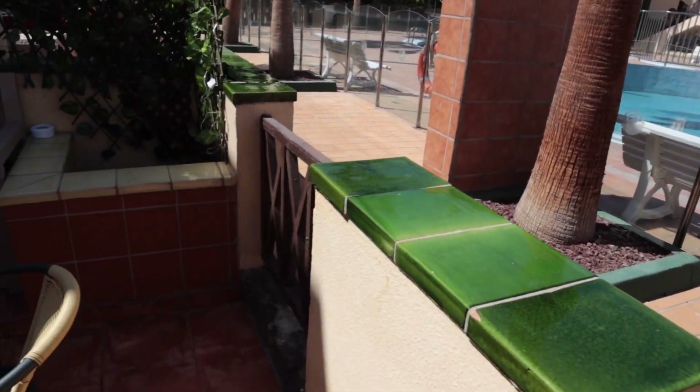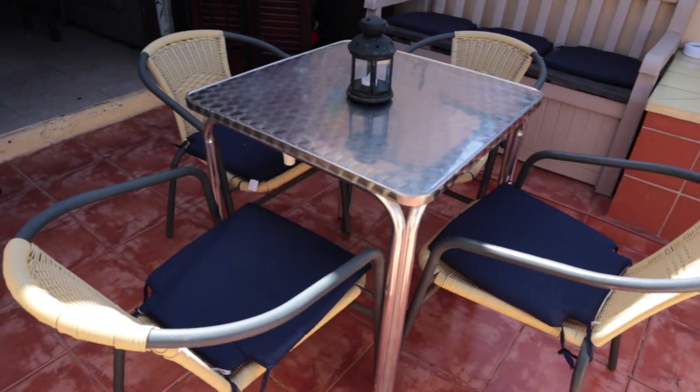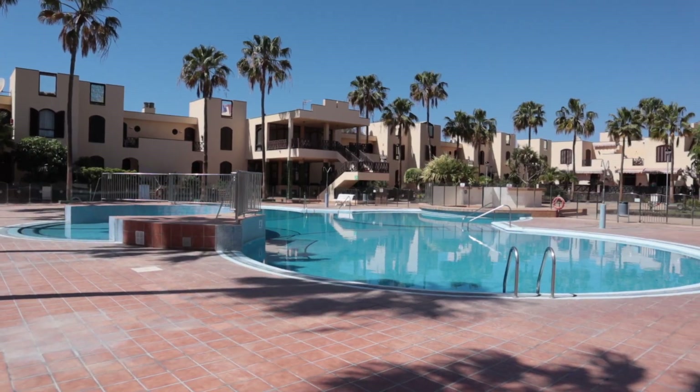We're going to be looking at a one-bedroom apartment. It's got a nice terrace that actually looks out onto this pool. I'm just standing on the private terrace at the moment. We've got a nice view of the pool there, which is really calming, and at night time the lights come on at the pool as well, and they say it's really nice.